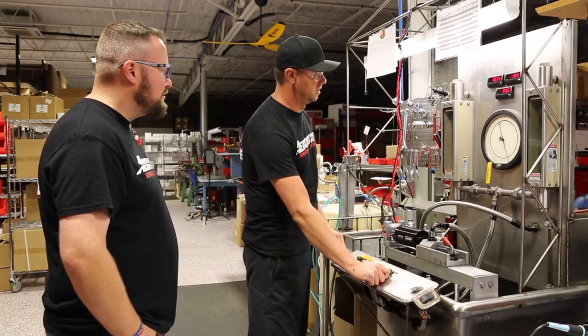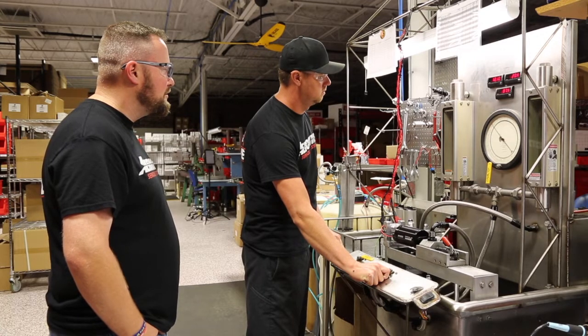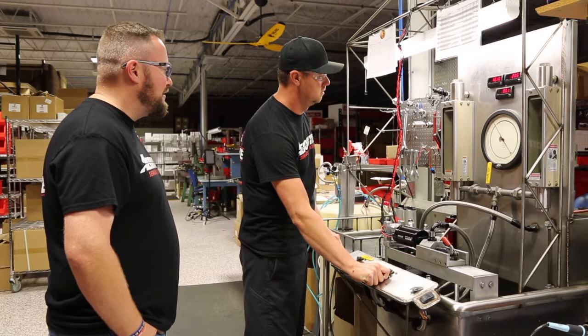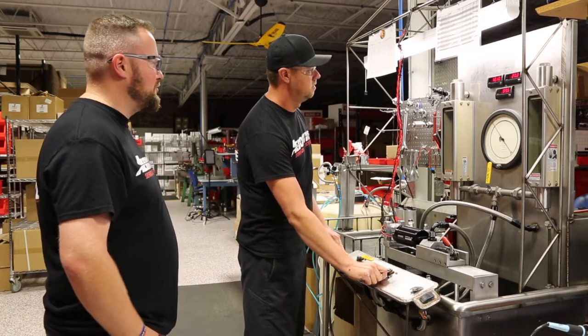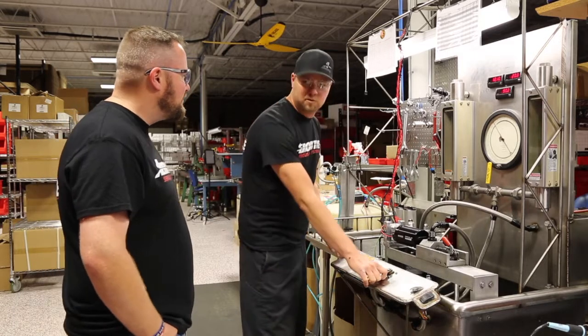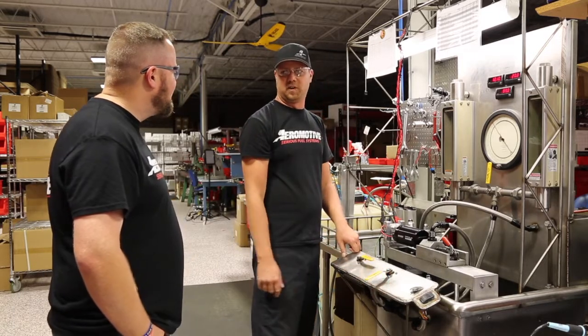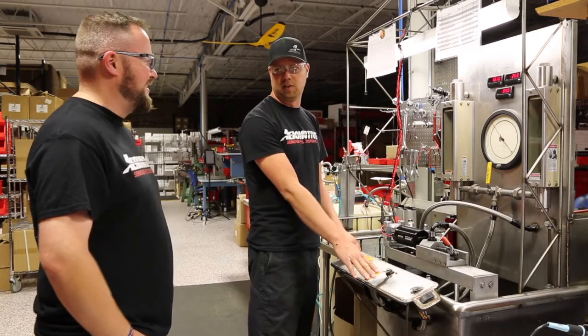Let's crank it down to 90 psi and see what happens. You can hear the thing working. You can see the amps — still just over 12 volts — and you can see that the flow numbers haven't moved at all. Our flow numbers have maybe changed by 0.05 gallons a minute. At an extra 30 psi, we're running 90 psi.